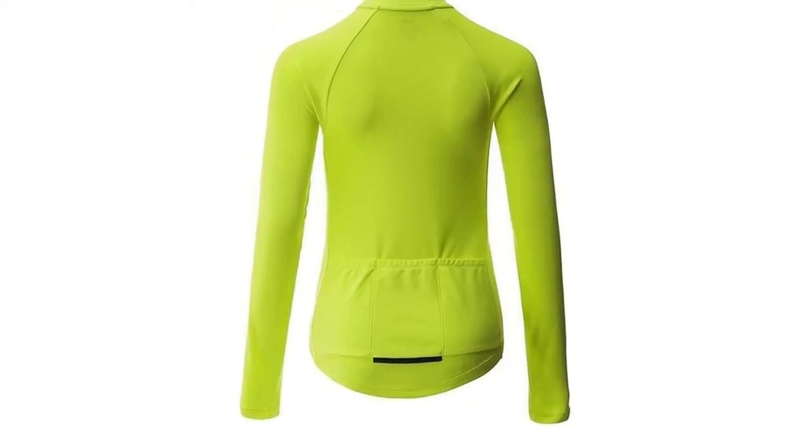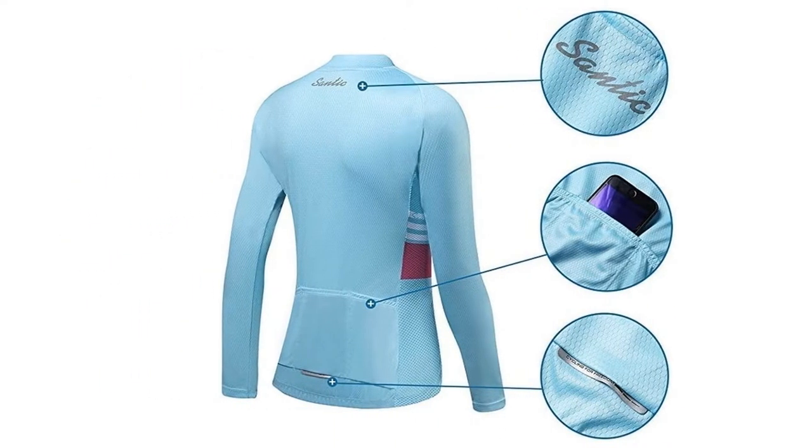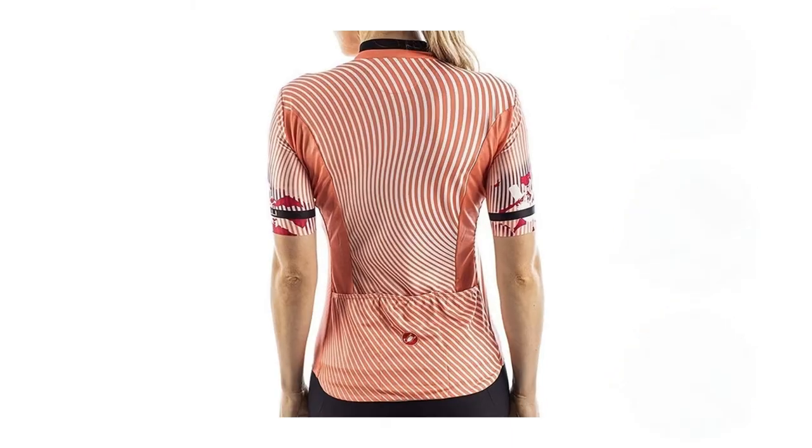Once you've given these parts consideration, check out our ranking of the best women's cycling jerseys in the UK from Castelli, Rafa, Santini and more.